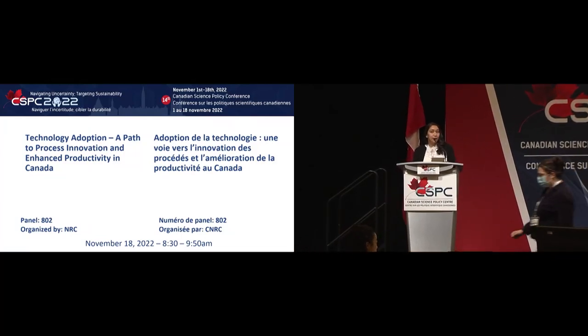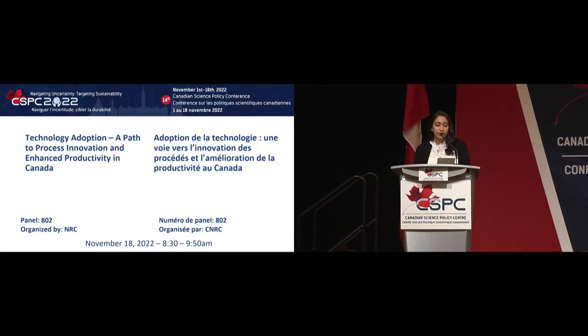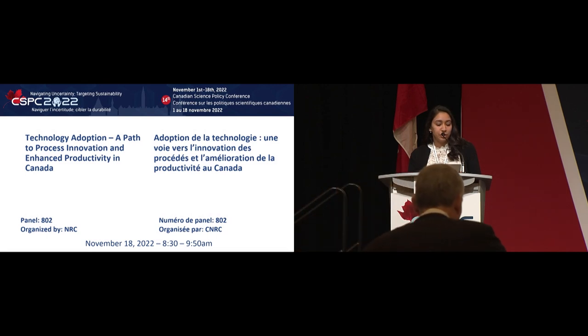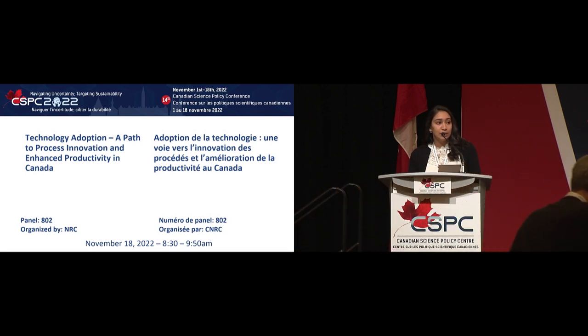Our next panel is hosted by the NRC, titled Technology Adoption: A Path to Process Innovation and Enhanced Productivity in Canada. Please tweet hashtag CSPC2022 and at Science Policy. We'd also highly recommend filling out the evaluation survey in the app so we can improve our conferences and events in the future. The moderator for this session is Ian Stewart, President of NRC.